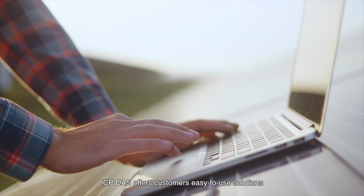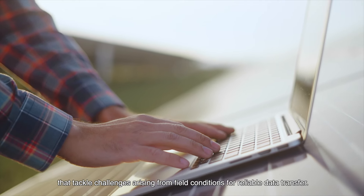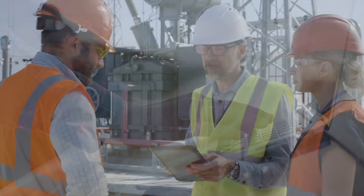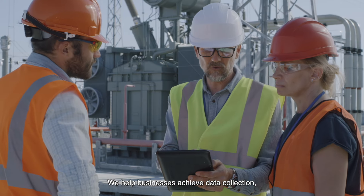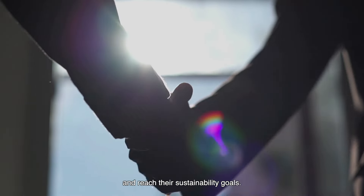ICP-DOS offers customers easy-to-use solutions that tackle challenges arising from field conditions for reliable data transfer. We help businesses achieve data collection, equipment monitoring, and control, and reach their sustainability goals.